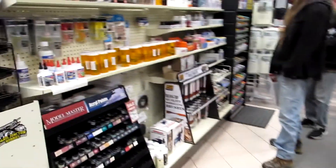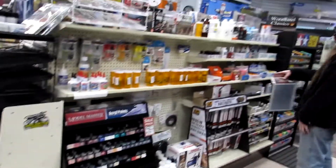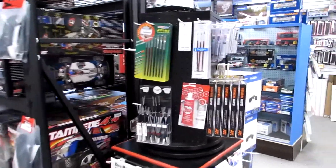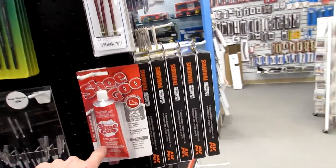Lots of little accessories, lots of fully ready-to-run kits. And if you don't do ready-to-run and you like to build, tons of build supplies so you can put together what you want.